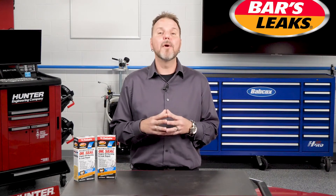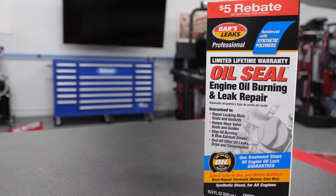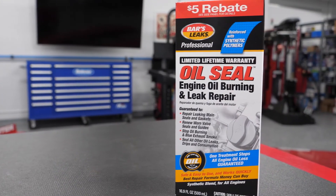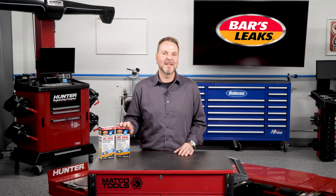When it comes to oil leaks, burning oil, and consumption, one synthetic repair product from a trusted manufacturer can achieve what used to require multiple products or repairs. That can save your customers time, money, and a lot of headaches down the road. Thanks for watching. We'll see you next time.